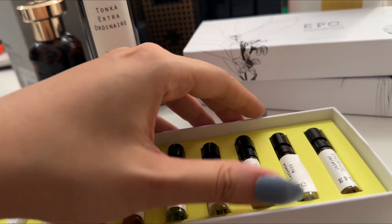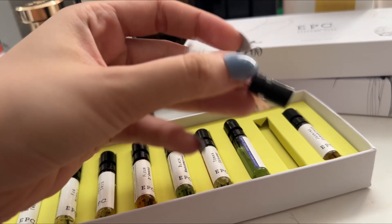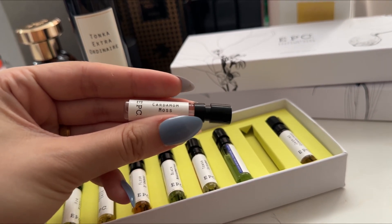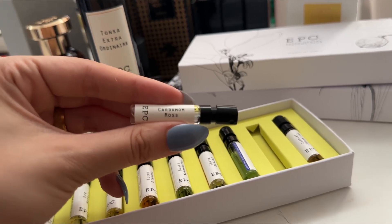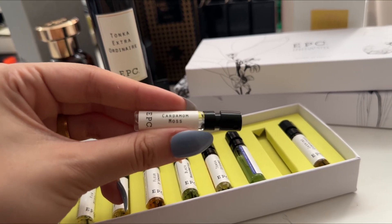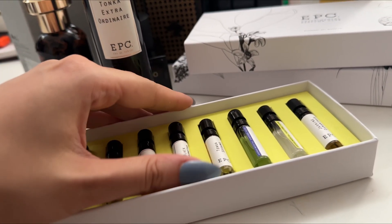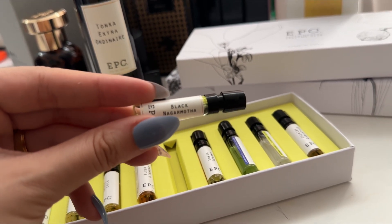My favorite fragrance — I got two discovery kits and fell in love with probably seven of their perfumes, but two in particular completely stole my heart. The first one is Cardamom Moss. This is probably one of the best cardamom fragrances I've smelled. I don't like Starlight from Zerjoff or many popular cardamom scents, but I absolutely love this one. The other one, which is totally unisex, is Black Nagarmota.